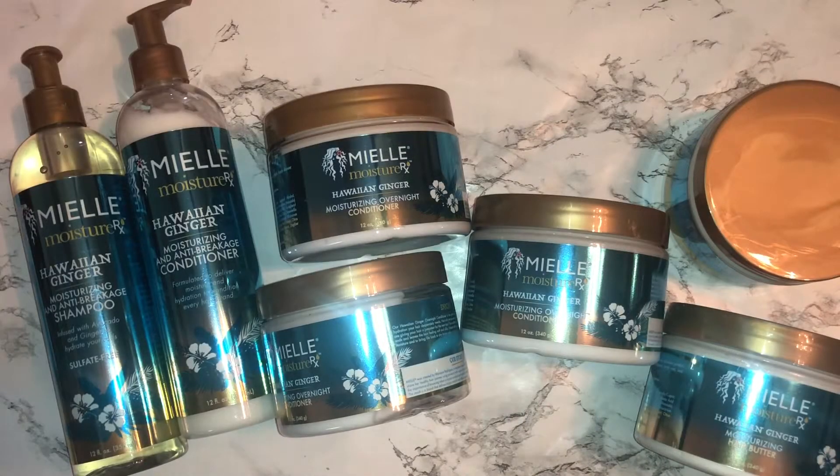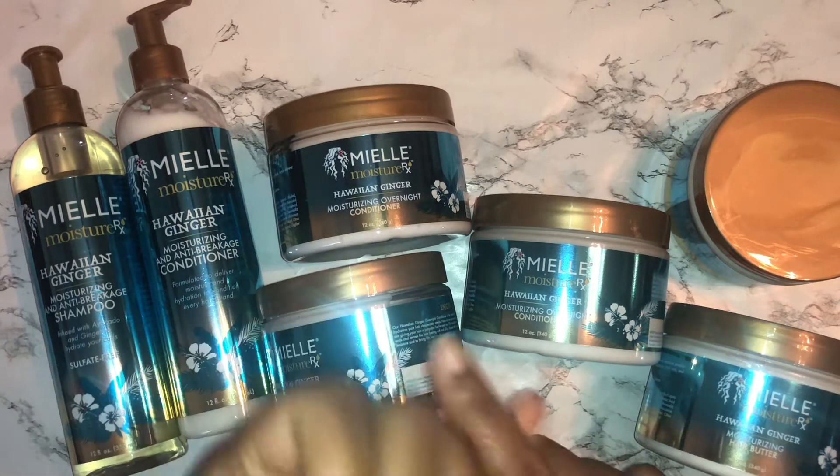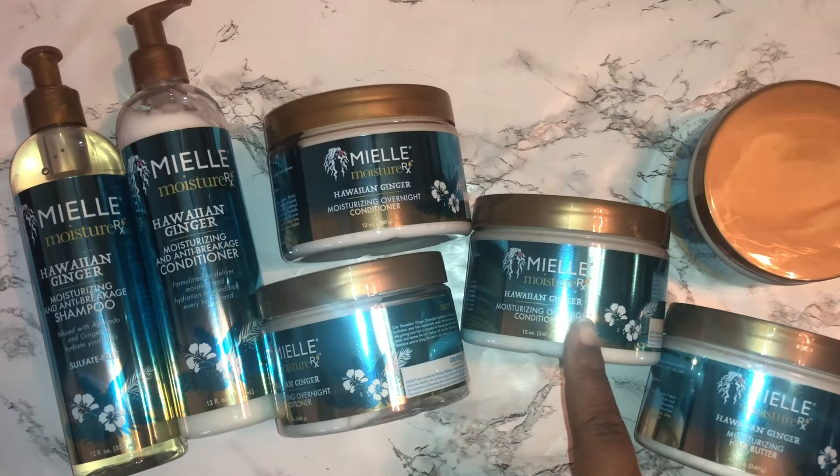First up is Miel's Moisture Rex Hawaiian Ginger moisturizing line. I absolutely love this overnight conditioner — oh my goodness, it smells amazing and does wonderful things for my hair. I've used it wearing it overnight and then washing it out the next day, and I've also worn it for a few hours during the day while I did things and then washed it out. My hair feels amazing.